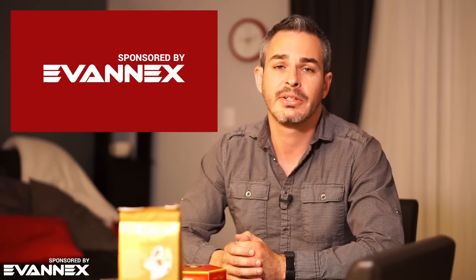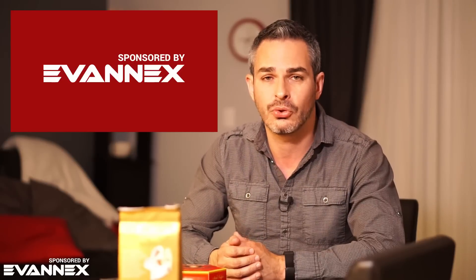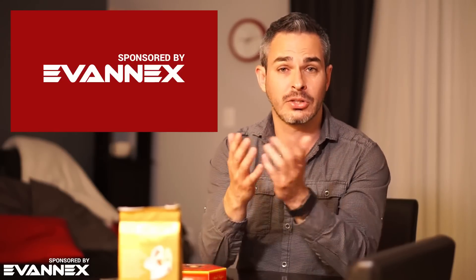This video is sponsored by Evanex, the aftermarket accessories for Tesla. There's a discount code in the description so you can save a few bucks if you shop there. If this is your first time on this channel, welcome — please consider subscribing so you don't miss anything moving forward. I'll keep you up to date on everything going on in the world of electric cars. You can also support me on Patreon if you'd like.